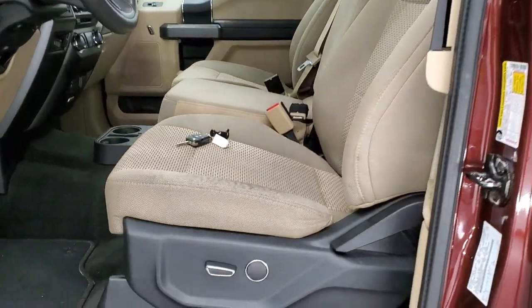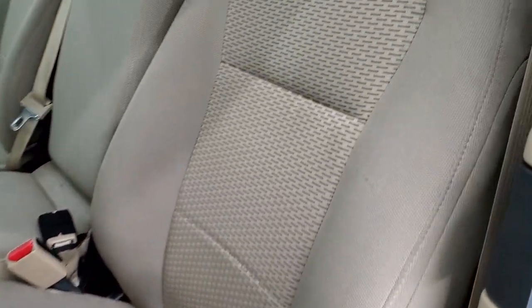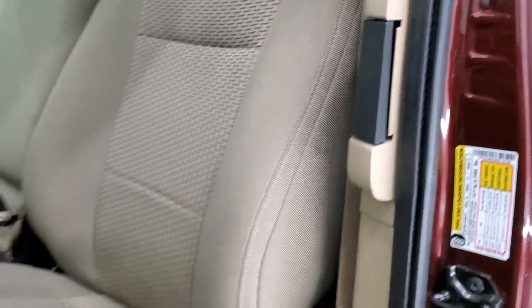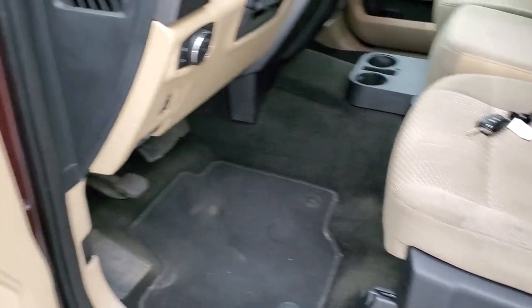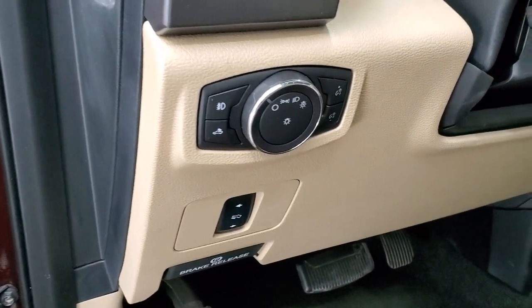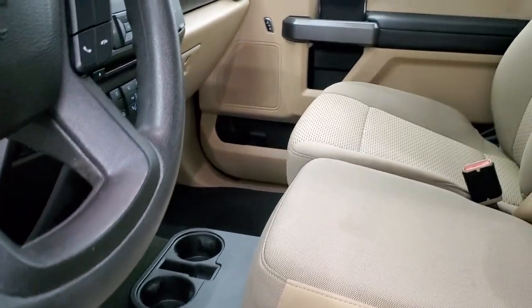Inside, you get the tan cloth interior. No rips or tears on the seats — they are in nice shape. Power driver's seat, factory floor mats throughout, power windows, power locks, power mirrors. You do get auto headlamps, power pedals, and the 40-20-40 split bench seating.